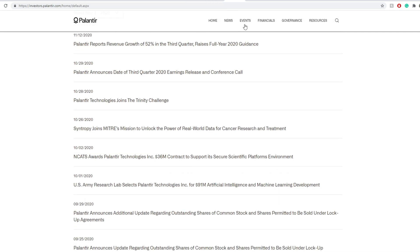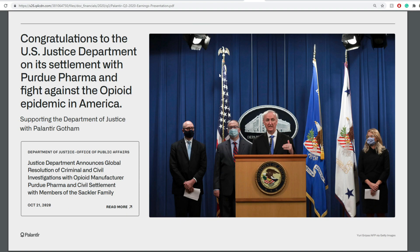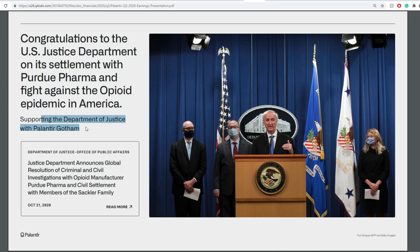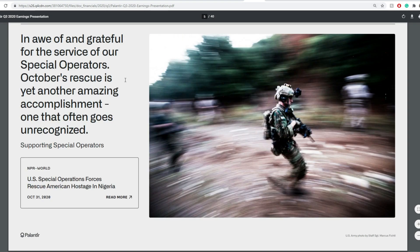Now going into investor relations and their presentation. They show some of their clients and latest developments. They congratulate the US Department of Justice on its settlement with Purdue Pharma in the fight against the opioid epidemic in America, supported with Palantir Gotham. They also congratulate the World Food Programme on its Nobel Peace Prize, supported with Foundry. And they honor the services of special operators. Remember: Foundry, Gotham, and Apollo — the names are really catchy.